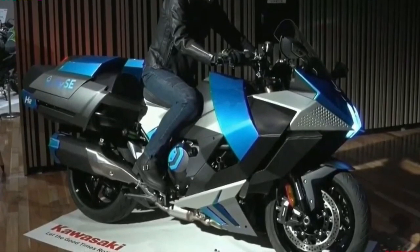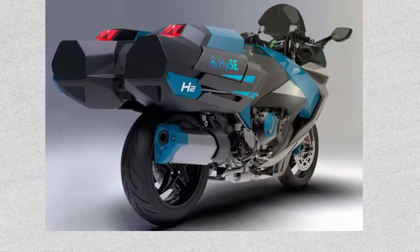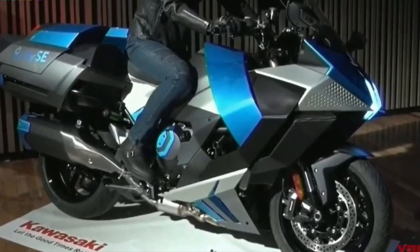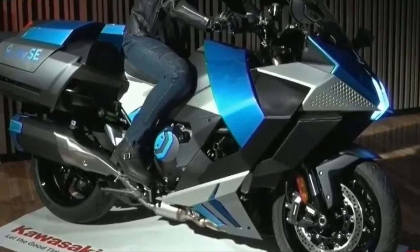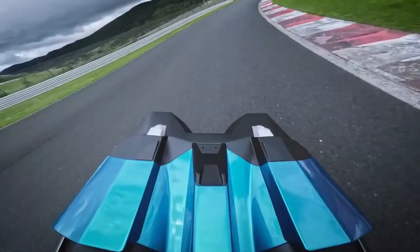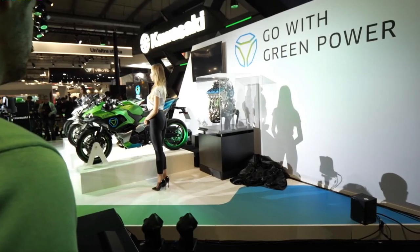Hydrogen storage is another critical aspect of the Ninja H2 High-C Hydrogen's design. The bike is equipped with advanced hydrogen tanks engineered for safety and efficiency. These tanks are made from high-strength composite materials, ensuring they are both lightweight and capable of withstanding high pressures. The storage system is designed to maximize range and minimize refueling time.